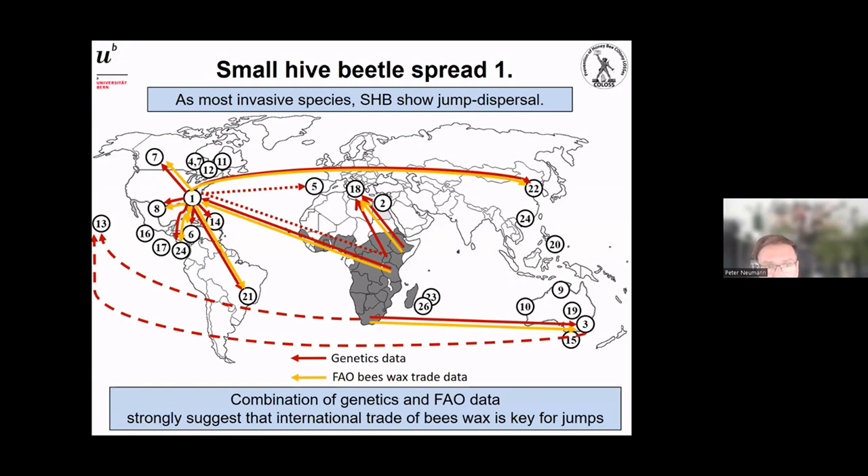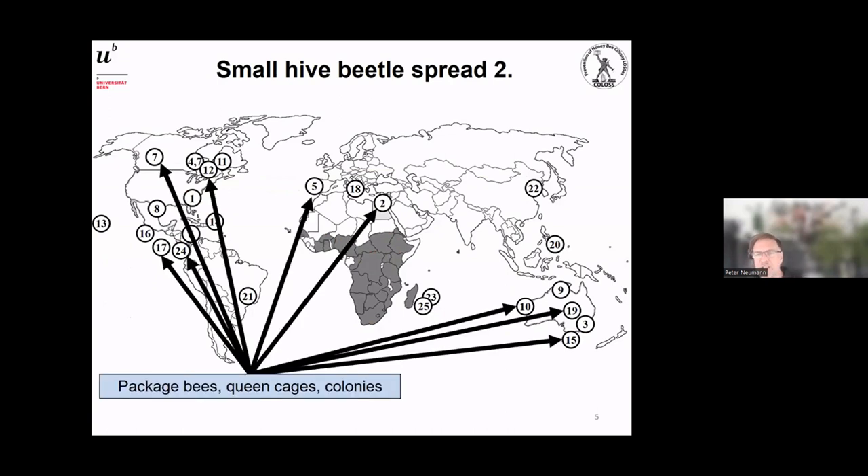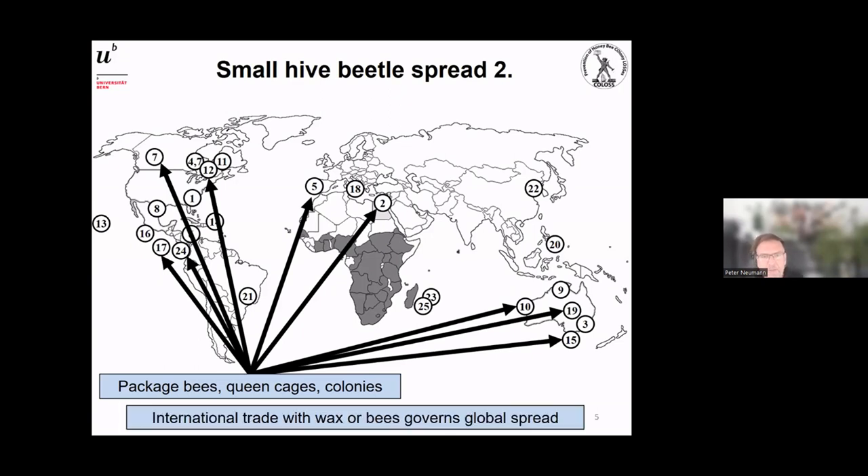However, there's another mechanism for spread: package bees, queen cages, and colonies have also been confirmed in quite a number of cases — for example, queen cages in Portugal and colony exports into Egypt. To sum up: international trade with wax or bees governs the global spread of small hive beetle, and we have very good evidence for this.